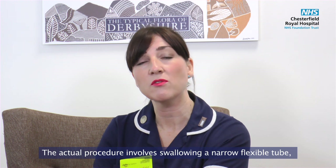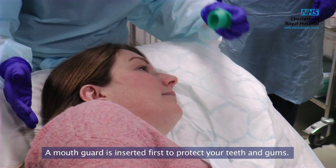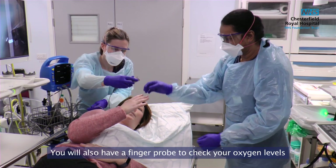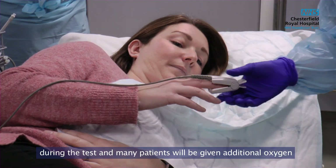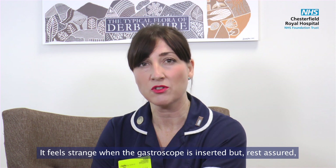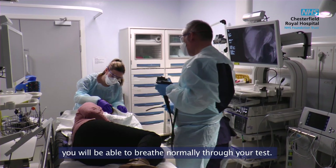The actual procedure involves swallowing a narrow, flexible tube inserted through the mouth. A mouth guard is inserted first to protect your teeth and gums. You will also have a finger probe to check your oxygen levels during the test, and many patients will be given additional oxygen through a tube placed in the nostril. It feels strange when the gastroscope is inserted, but rest assured you will be able to breathe normally throughout your test.